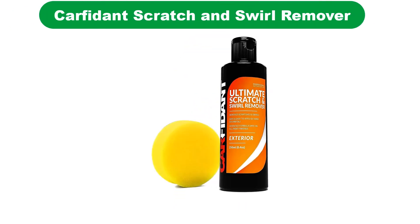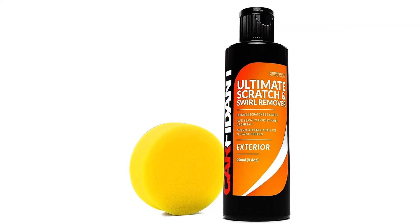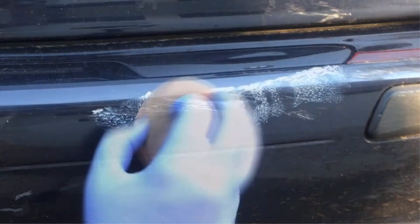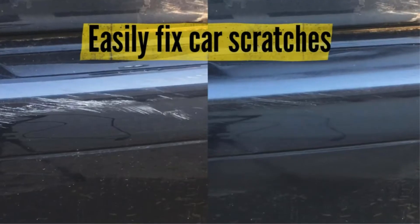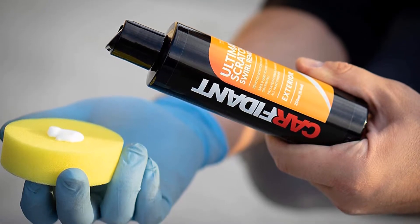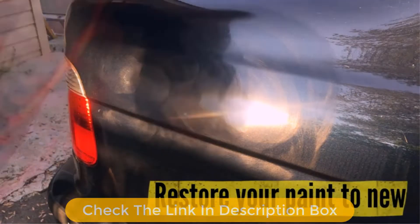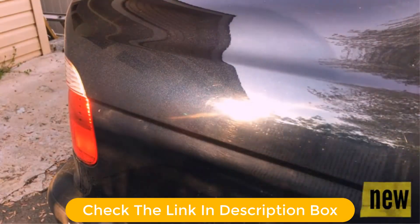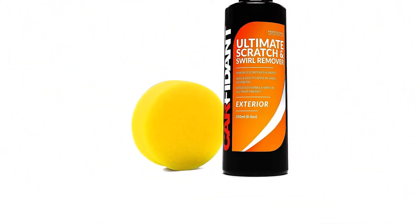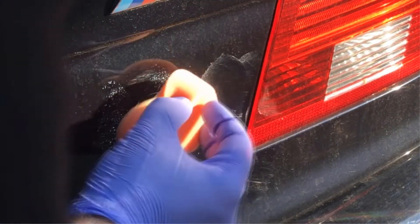Number 3. Our third best pick is Carfident Scratch and Swirl Remover. The too-cute name aside, this well-priced and highly-reviewed car polish seems to have won plenty of fans, according to feedback from nearly 40,000 customers. This kit, which includes an applicator pad, claims to fix light scratches or swirls so long as you pay attention and read the instructions. In addition to removing swirls and scratches, this product is said to restore the gloss and shine of your car's paint. The special rubbing compound will remove water spots, oxidation, and other contaminants. It's easily buffed out by hand using the included buffer pad.